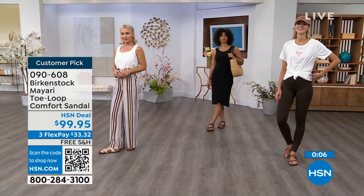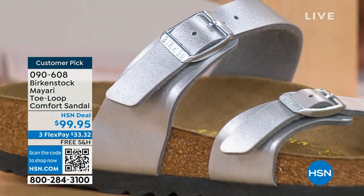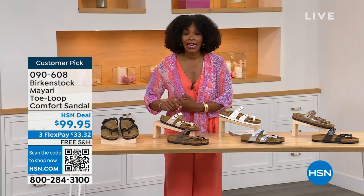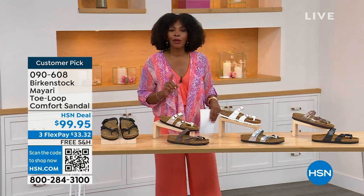These are item number 090-608 — that's the number to get this style home, the Mayari, in these color options. The flex pay is $33 and change. Shipping is free. If you want to read the reviews, it's a customer pick. 090-608.